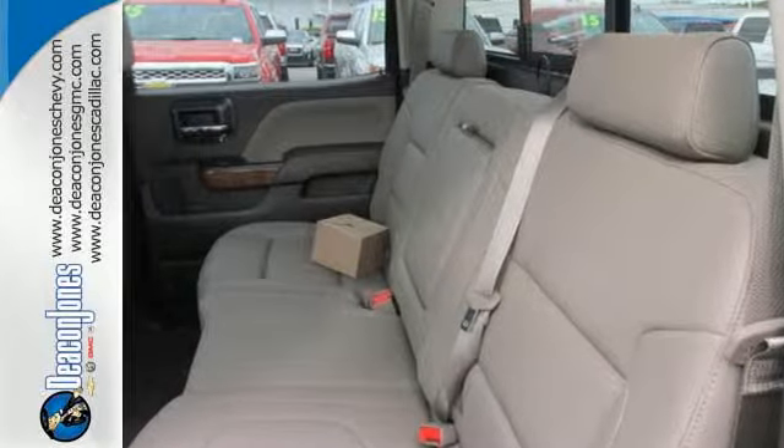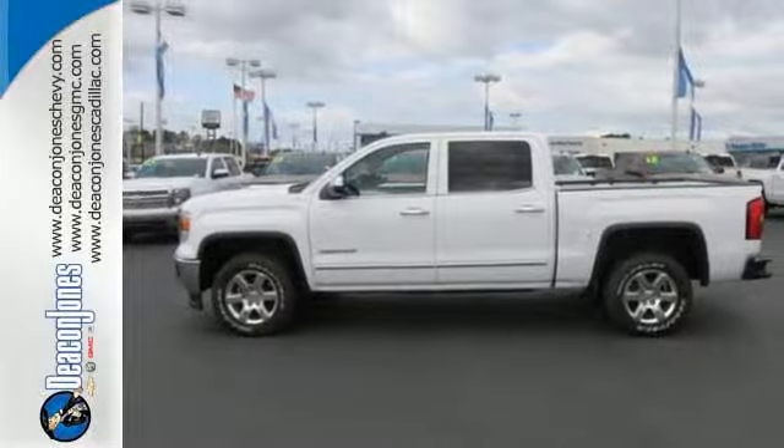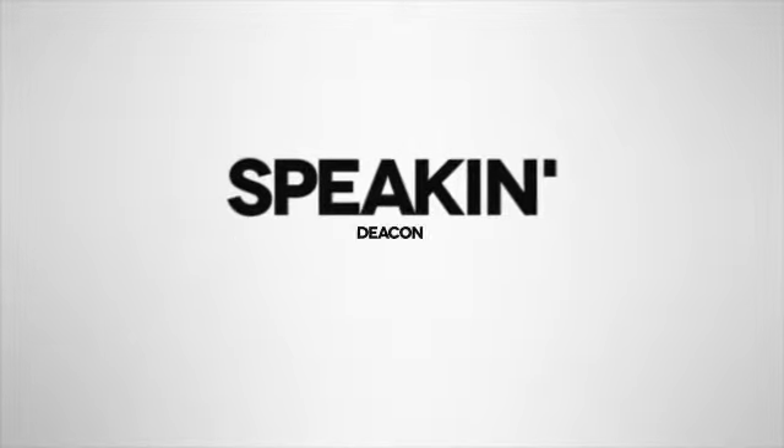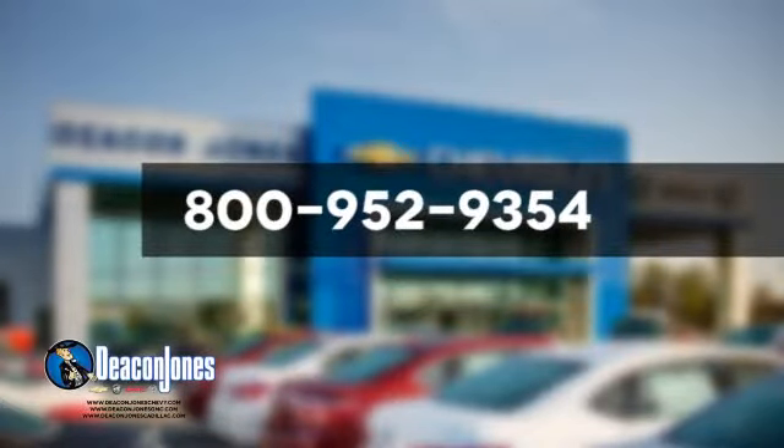It's got no time for excuses. Test drive this GMC Sierra 1500 today. Are you speaking Deacon? Visit Deacon Jones Chevrolet Buick GMC Cadillac today. Give us a call at 800-952-9354.